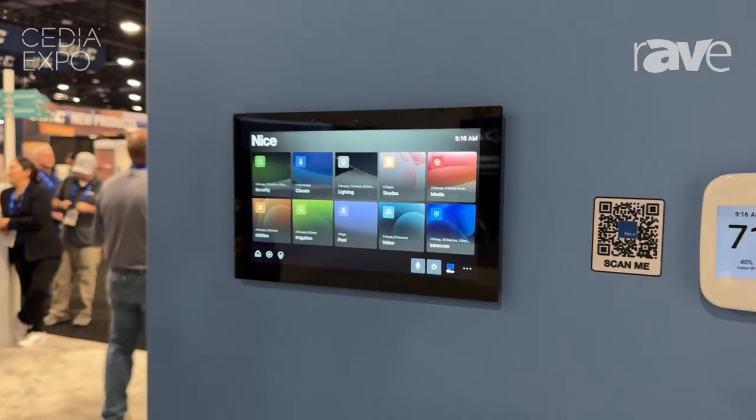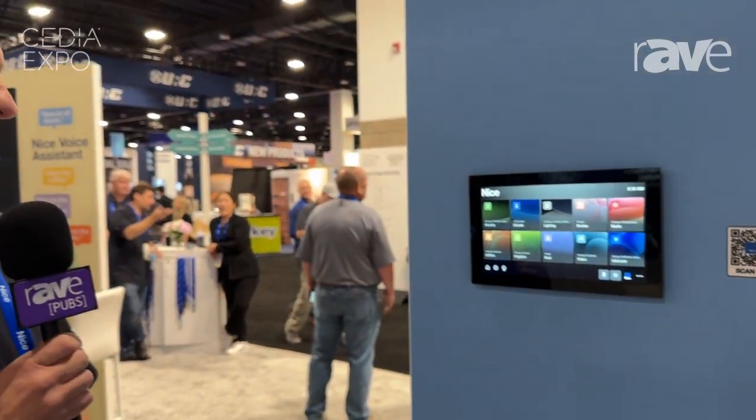We're really excited to show and debut this new OS here. If you want to find out more about this, go to NiceForYou.com.